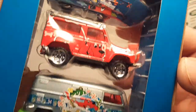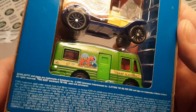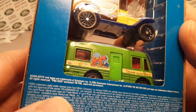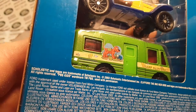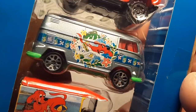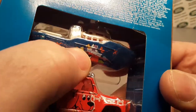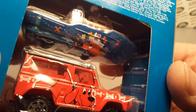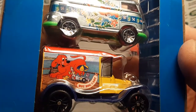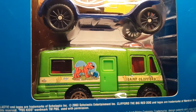Clifford the Big Red Dog was a Saturday morning Scholastics show — it was on PBS Kids. And it was the story about this little girl. I don't think it shows the little girl — yeah, she's right here on the boat, this little blonde girl here. She gets a dog; her parents get her a dog, and he turns out to be this big dog.